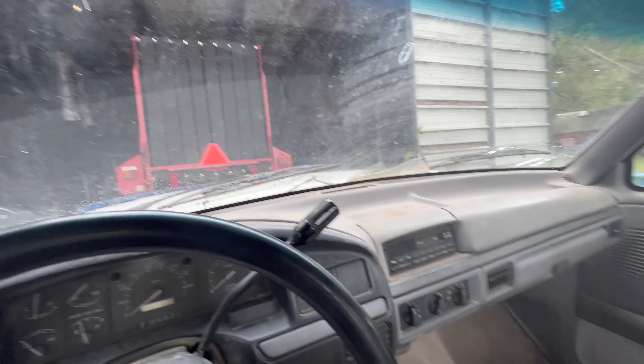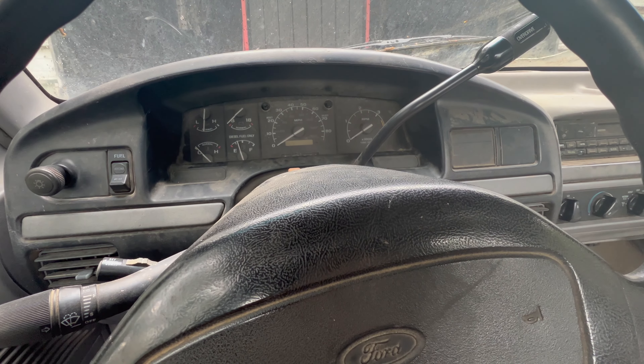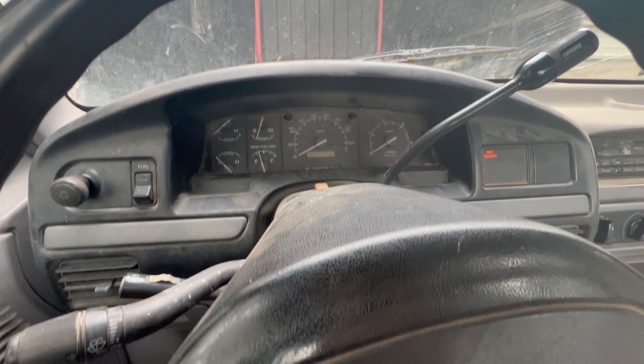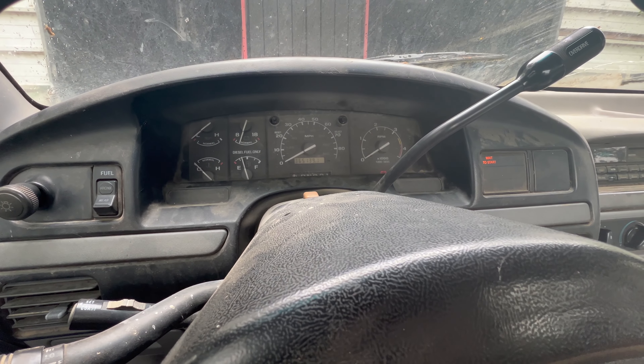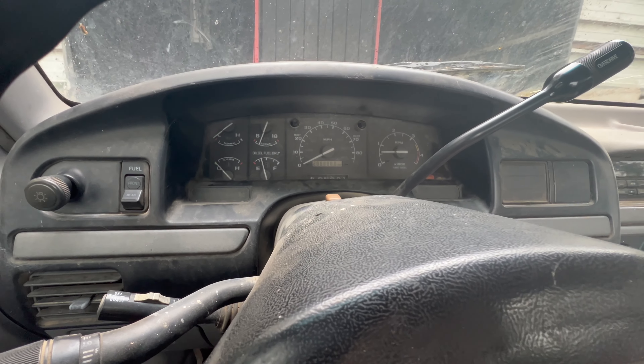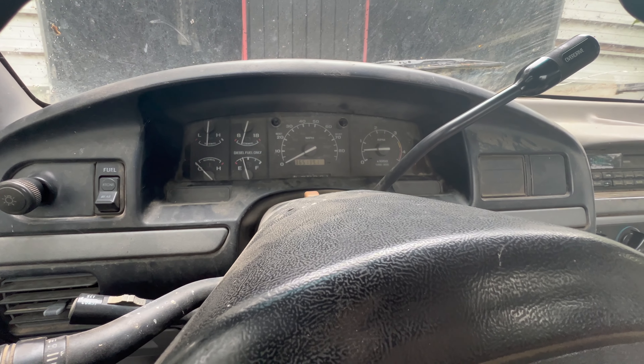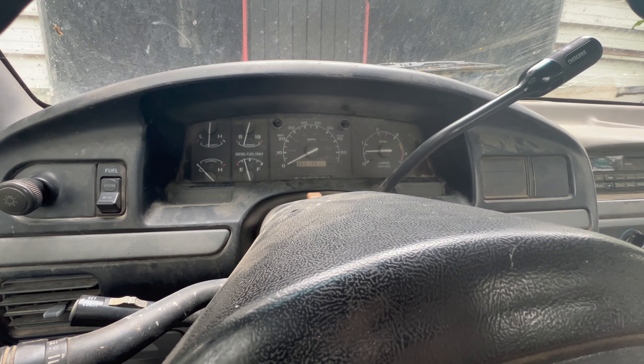Oh boy. As she starts to warm up, it gets worse and worse and worse. And then the sensor will kick it off and it'll die — which I don't know why. I suppose I better turn airplane mode off in case people have to get a hold of me.